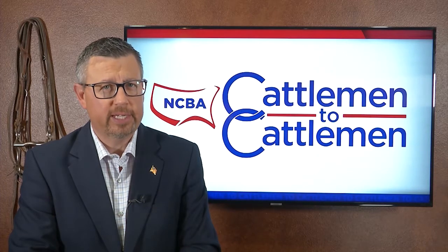For cattle producers in every part of the country, bovine respiratory disease, or BRD, remains a big challenge. Commonly known as shipping fever or pneumonia, BRD is without question one of the costliest diseases in the cattle industry today. It robs U.S. producers of about $1 billion each year due to death, reduced performance, treatment, and labor.